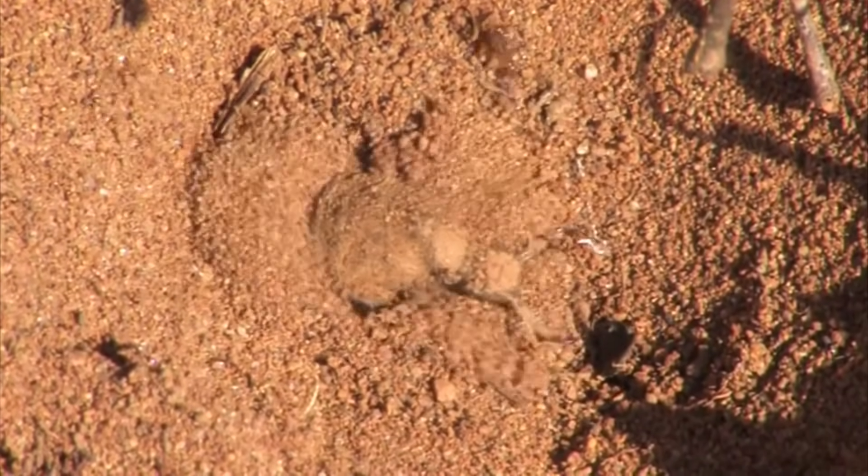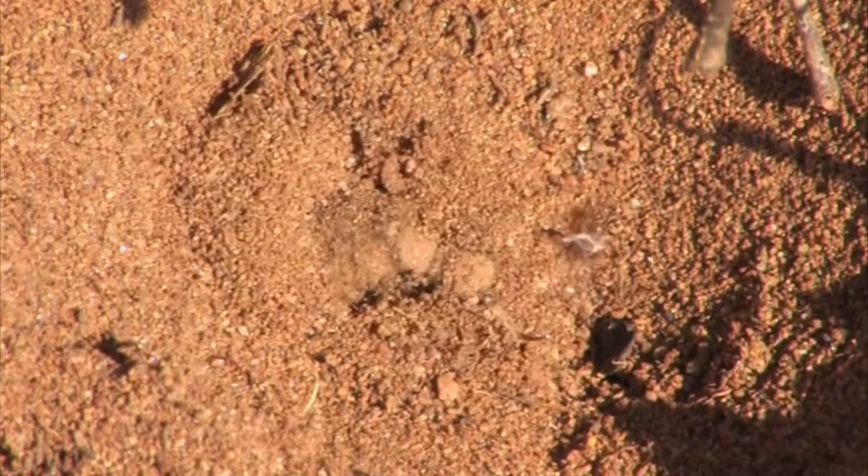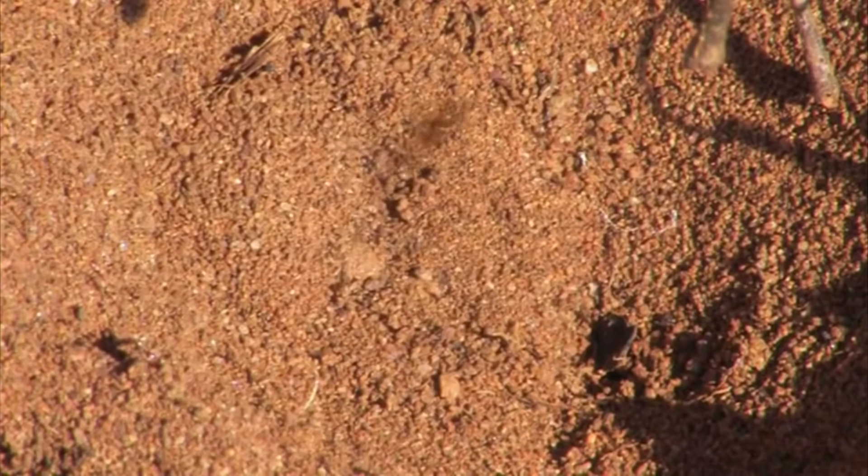There are just some animals on this earth that seem better suited for a horror novel than actual real life, and today's subjects are no exception.